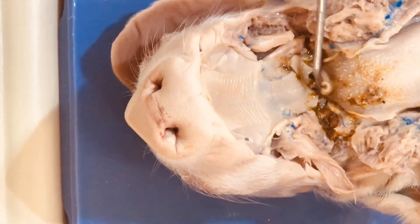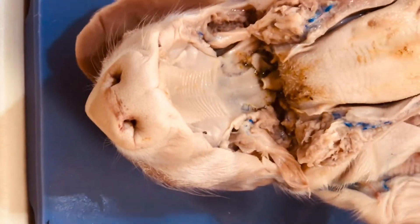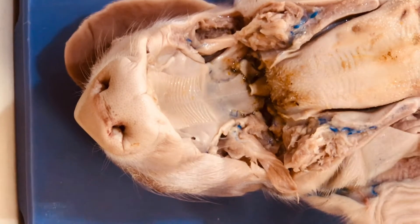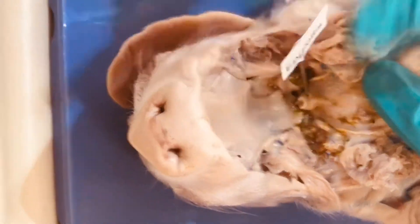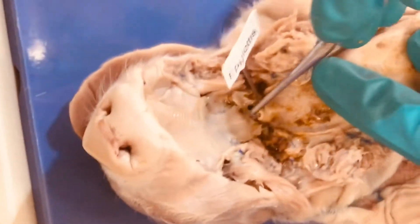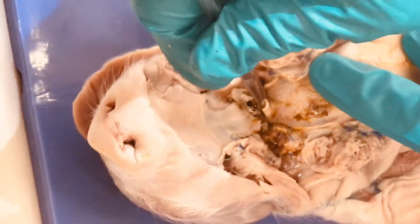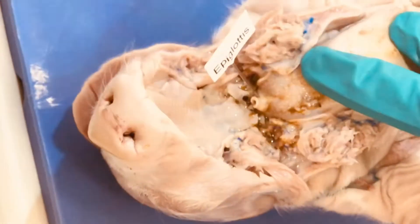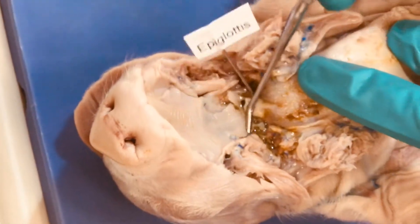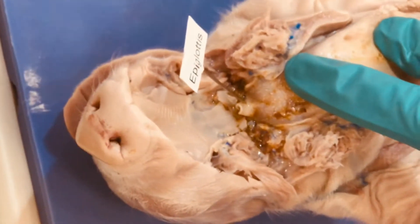Here we can also see the epiglottis, which is that cartilaginous flap that will cover the trachea and the larynx and actually prevent food from entering when we swallow. This is very important. We also have the vocal folds right here, and that will be the entrance to the trachea. Remember, our esophagus sits directly behind that, and food will go over when we swallow — this covers the trachea and food goes over and down posteriorly.